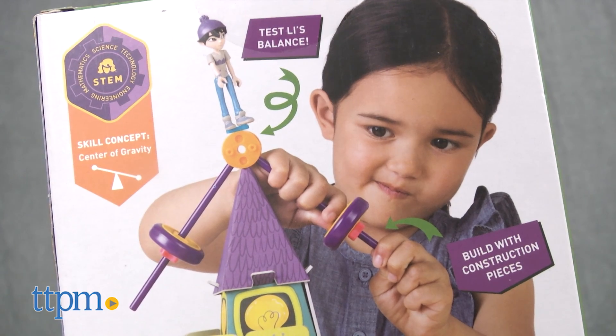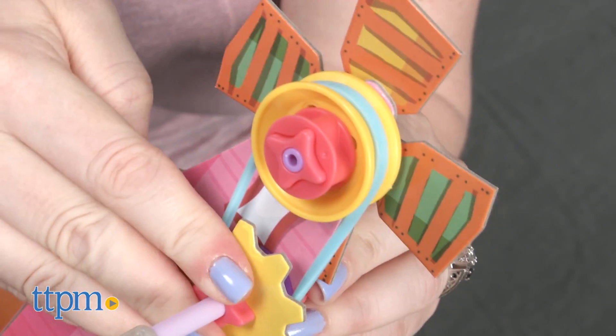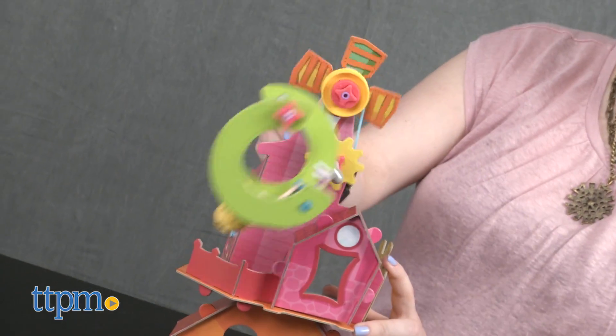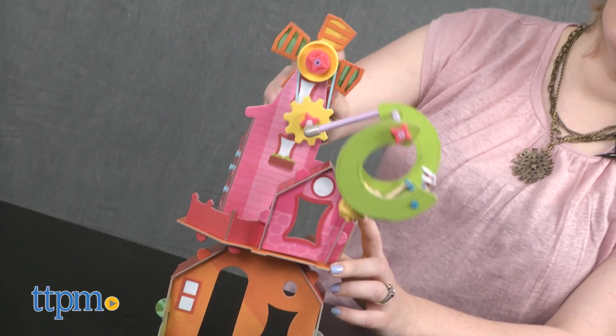Each set is sold separately and will be fun for girls to enjoy as construction sets. But aside from the imaginative play kids will get with these dolls and completed models, these sets give kids a hands-on way to experiment with engineering concepts, from belt drives and tension to inclined planes and center of gravity.